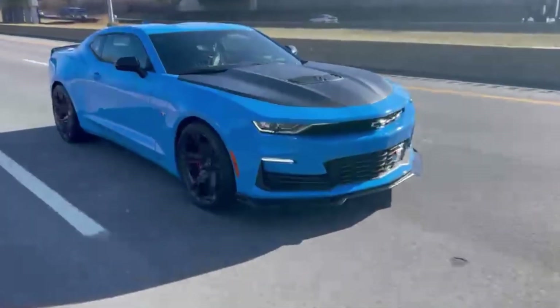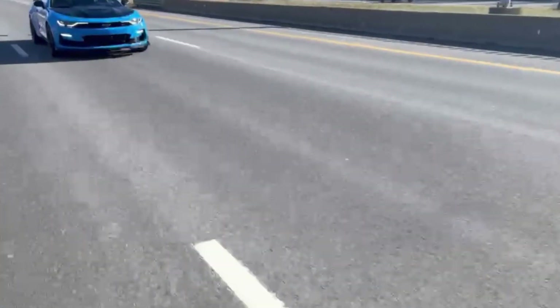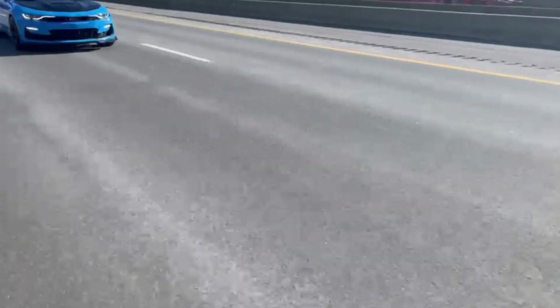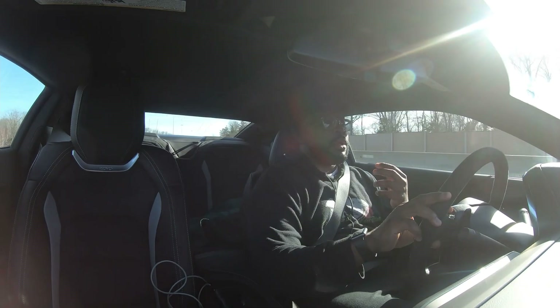I'm in cruise control so it feels good that I can talk without always shifting — that gives me a little comfortability so I can talk and vlog with you guys and share my opinion about it.